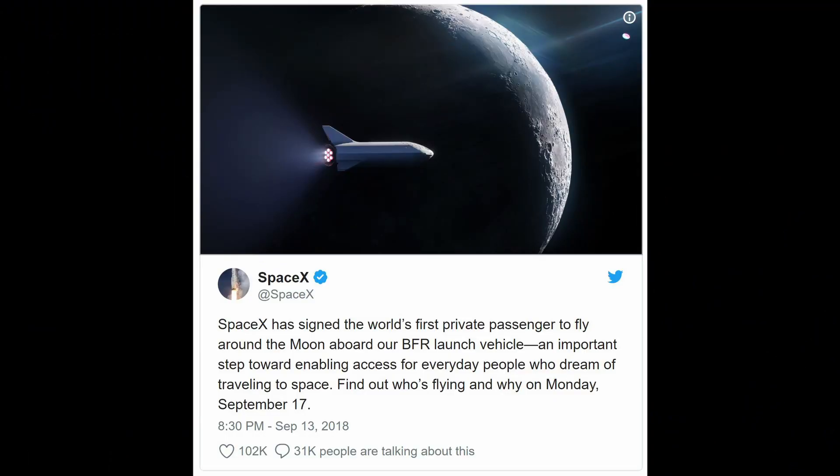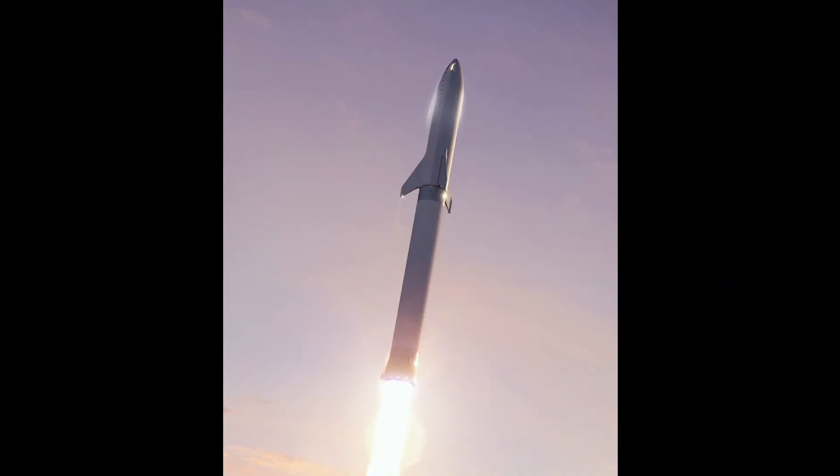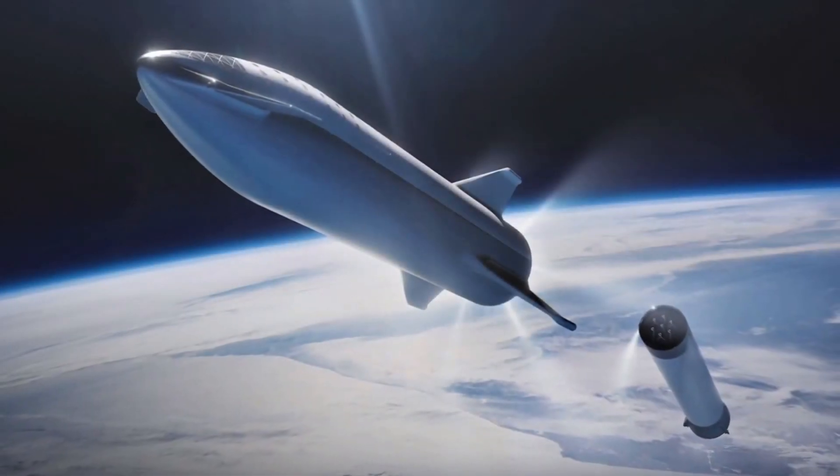I'm going to take you back to September 13th, when SpaceX tweeted a new picture, a new rendering of the BFR. The point of the message was to act as a teaser for the world's first private passenger to fly around the moon. However, it seemed rocket enthusiasts were more intrigued by the actual rocket itself — the BFR spacecraft now looked a lot different with its three new fins.